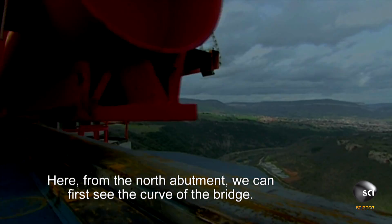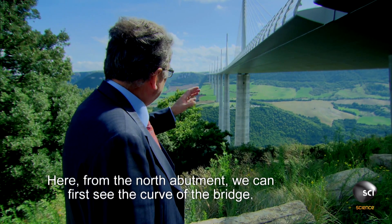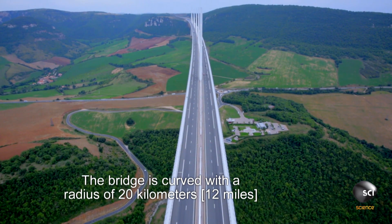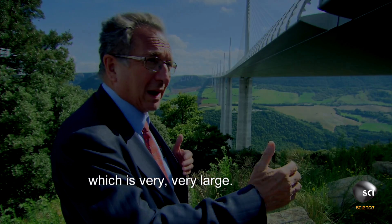From the north abutment, we can first see the curve of the bridge. The bridge is curved with a radius of 20 kilometers, which is very, very large.